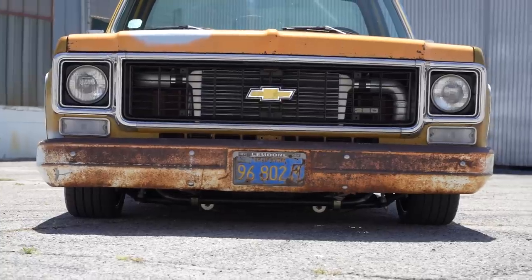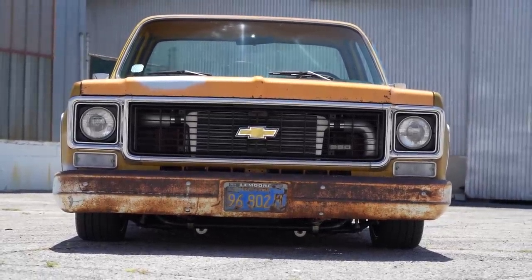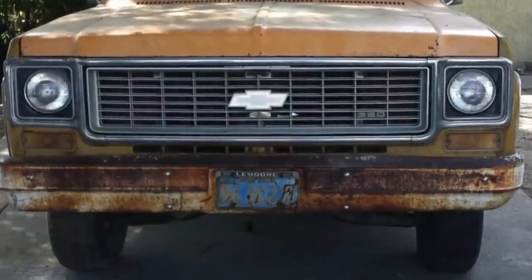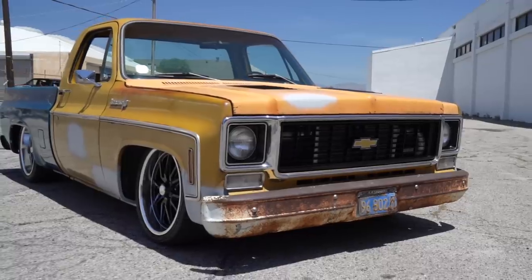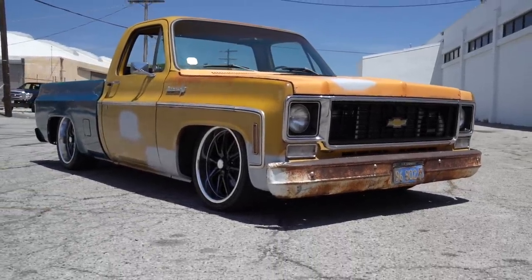It's a '73 square body C10, and you bought it in Bakersfield — found somebody put an ad out, reached out, went up there and it was a whole field full of them. Her father had been collecting them, he passed away. It was already almost 100 degrees at 10 in the morning, and this was the first one — I said this is the one, let's get it out of here. There were other ones with better color and more features, but this was the one.